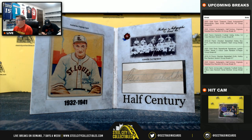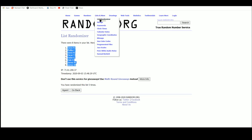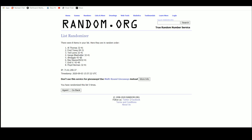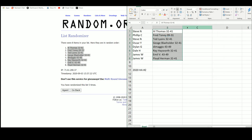Bringing you over to the spreadsheet — here are all the pulls in the order they were pulled. Now we randomize those five times back on Random.org. Thomas on top, Herman on the bottom. Pairing results: Steve gets Al Thomas 32-41; Phillip C. gets Fred Toney 09-31; Steve N. gets Ted Lyons 32-41; Oscar Y. gets George Blaeholder 32-41; Dylan G. gets DiMaggio 43-49; Dale H. gets Ray Hayworth 32-41; James W. gets both Emile Verbán 43-49 and Floyd Herman 32-41.